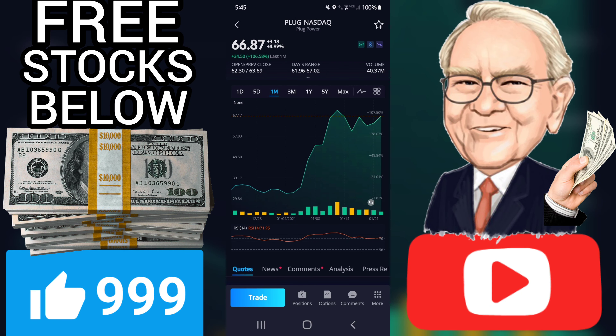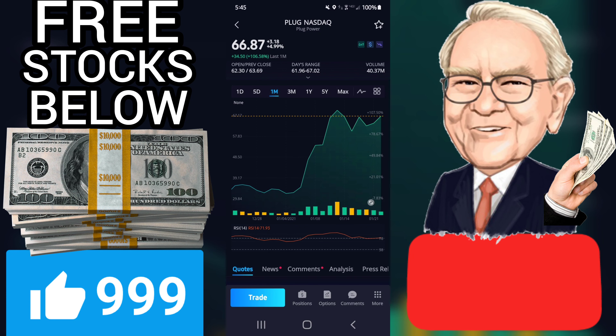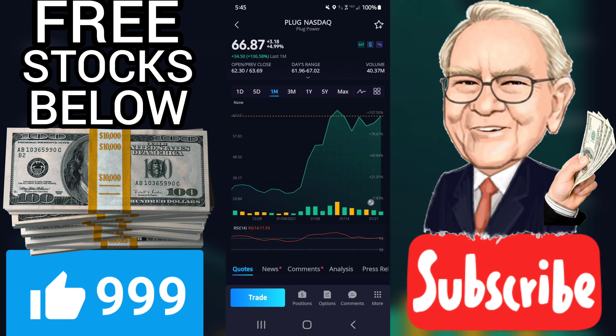Volume fell on the last day by minus 15 million shares and in total, 40 million shares were bought and sold for approximately $2.69 billion. You should take into consideration that falling volume on higher prices causes divergence and may be an early warning about possible changes over the next couple of days.